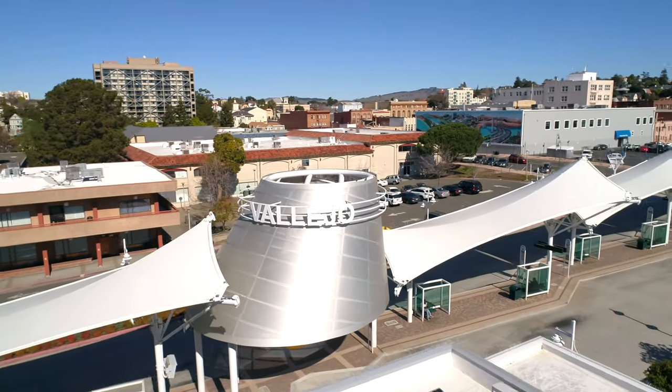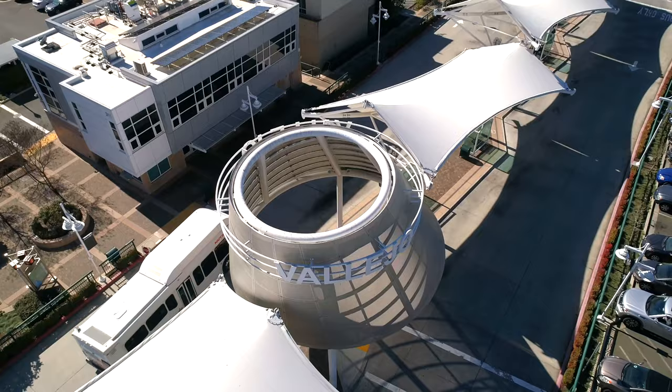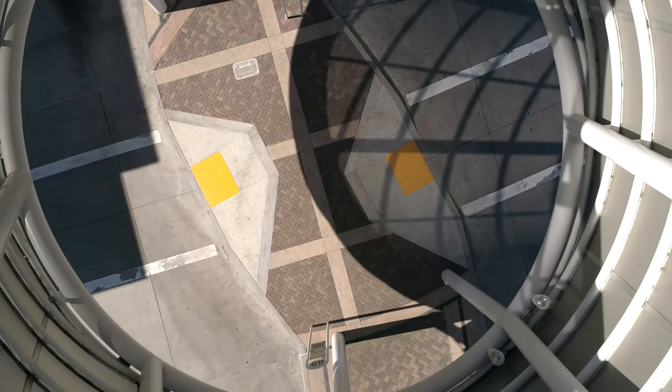The central rotunda was clad with Hendrick's perforated metal. The quarter-inch thick aluminum was rolled to a radius of 183 inches to create the conically shaped structure.